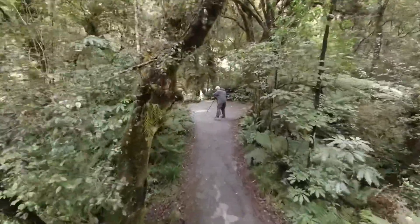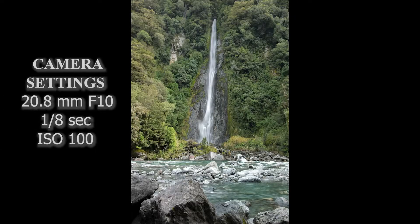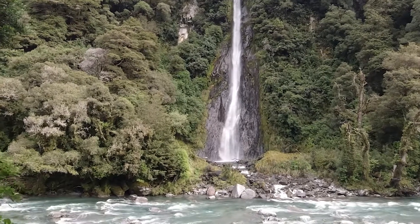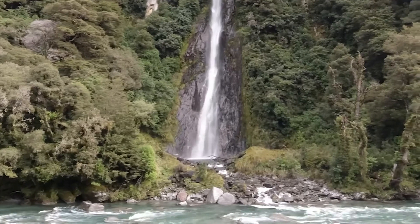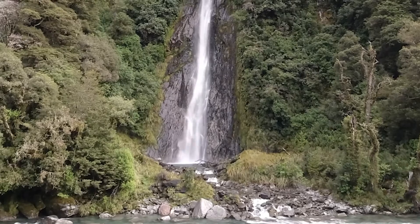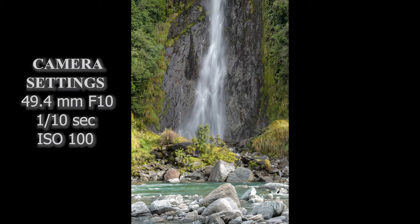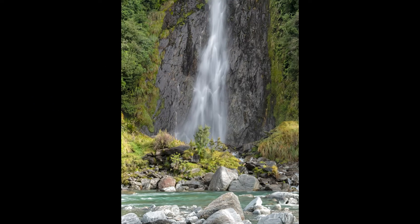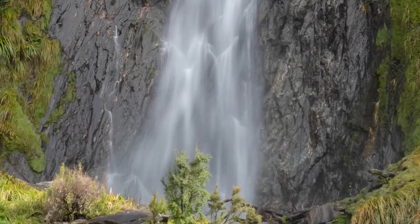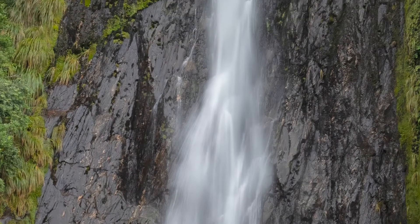I like Thunder Creek Falls because to me it looked like somebody had a water hose that shot all the water out from the top and then down the waterfall — really powerful and really pretty. It was across the river, so we couldn't get to the base, and there was a beautiful pond at the bottom that was hard to photograph from our side. Thunder Creek Falls was a quick hike relative to us, and I highly recommend this waterfall.